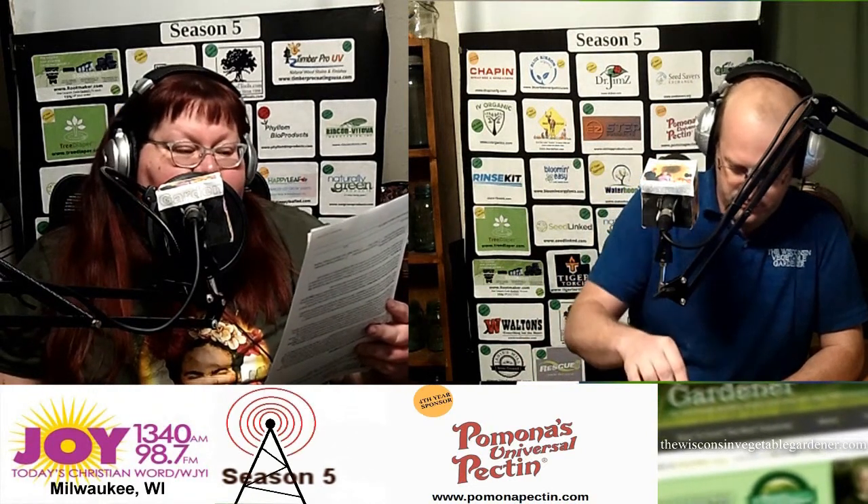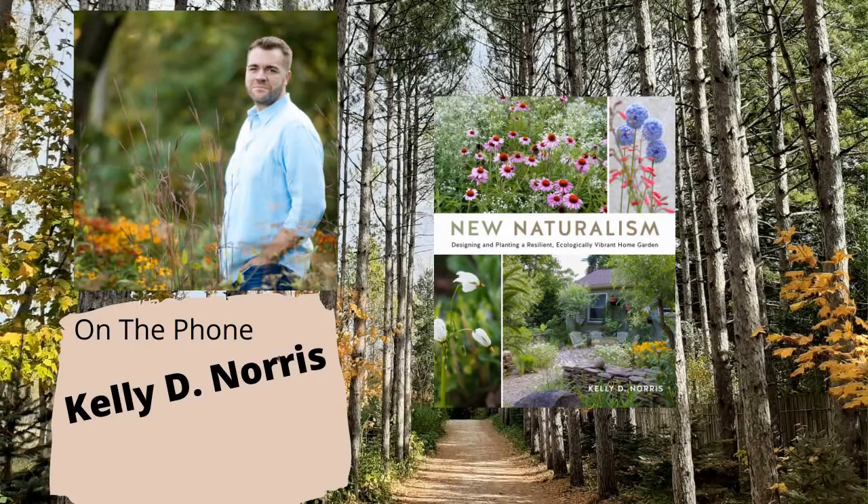Thank you for taking time to join Holly, myself, and our listeners across the country. You have a passion for planting more natural plants. We have a lot of listeners who have small spaces and need to grow in pots or containers. Is there a way to grow in containers with more prairie or meadow style plants and have it looking pleasing and not out of place?